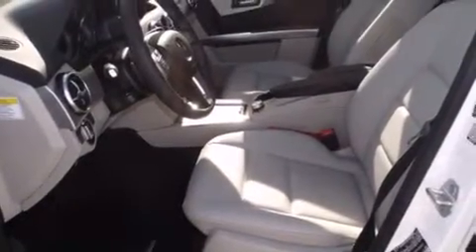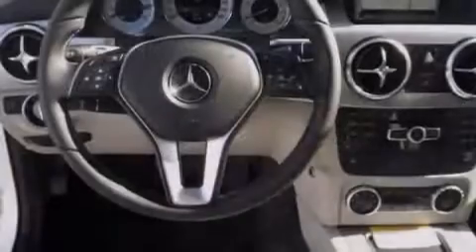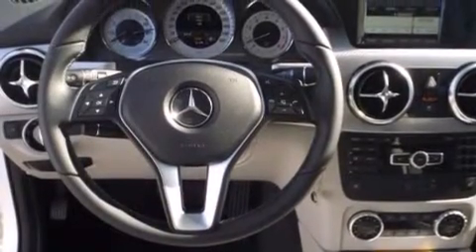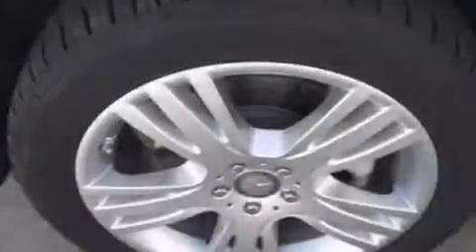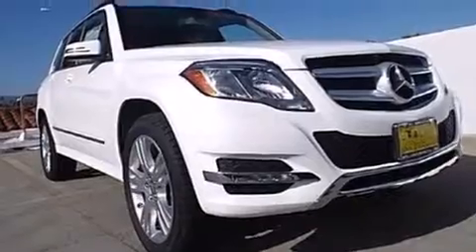The following features are also included: a steering wheel with memory settings, air conditioning with automatic climate control, cruise control, a leather-wrapped steering wheel, front side impact airbags, a split-folding rear seat, an auto-dimming rearview mirror, a rear window defroster, a keyless entry system, and a power rear liftgate that can open and close at the push of a button.